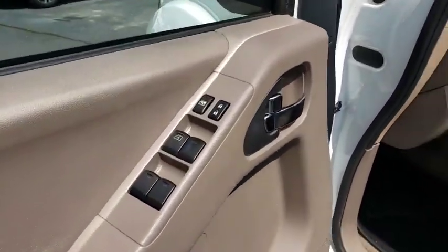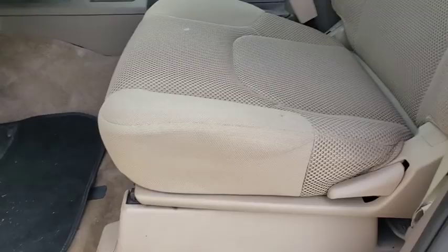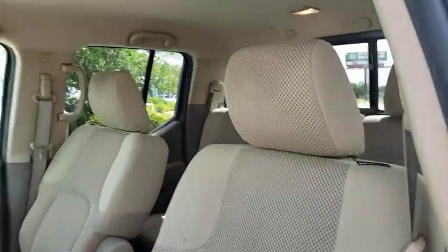Panic alarm, remote keyless entry, overhead console, and tachometer. Is love at first sight really possible?